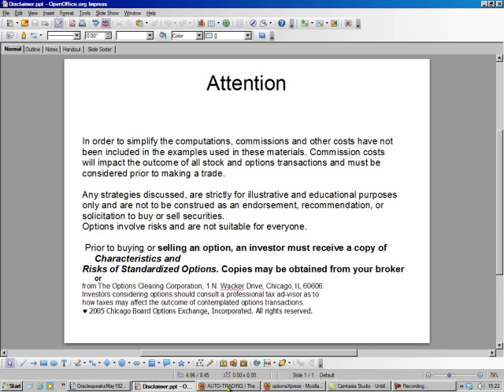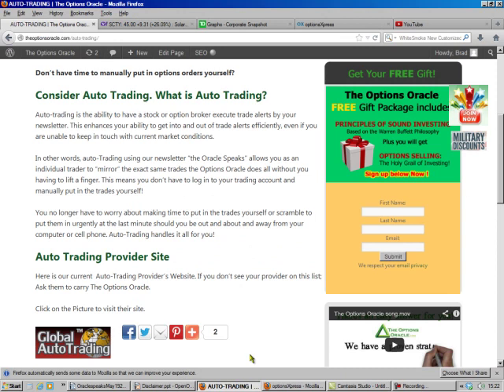I'm going to teach you how to do this step by step, but if you don't want to learn how to do it yourself, we've got this thing called auto trading. This is a third party provider — they're an online stock broker, just like Scottrade or Merrill Lynch or TD Ameritrade.